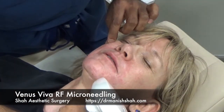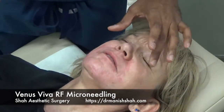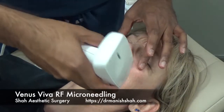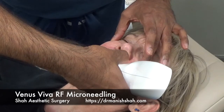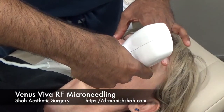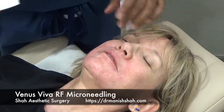The Venus Viva radiofrequency microneedling system has 160 pins of radiofrequency energy that go in millions of times a second to depths down to 500 micrometers. So it does provide a very nice deep tissue heating.